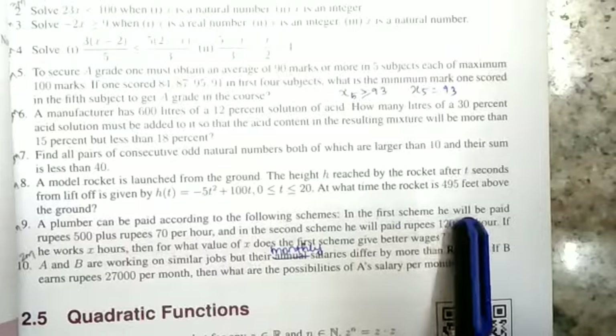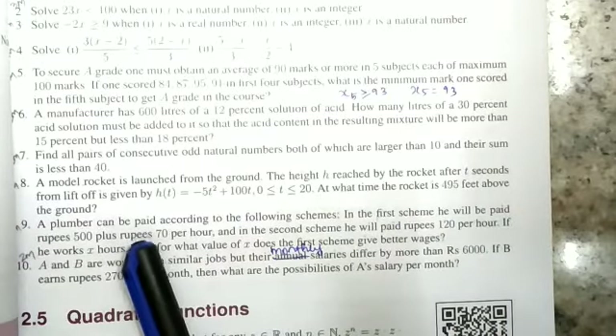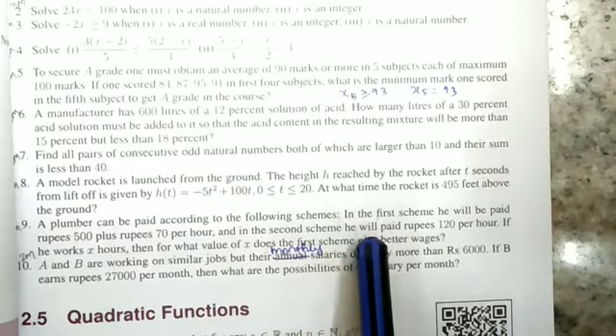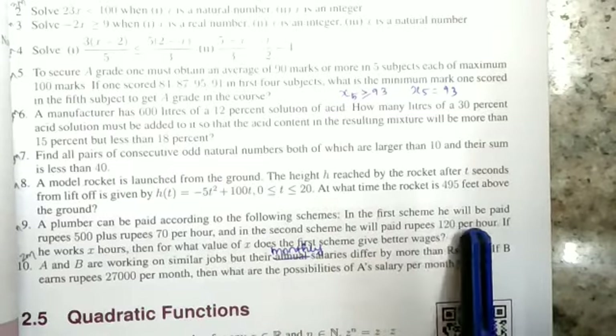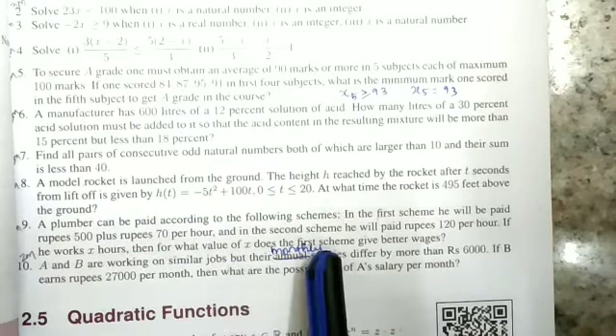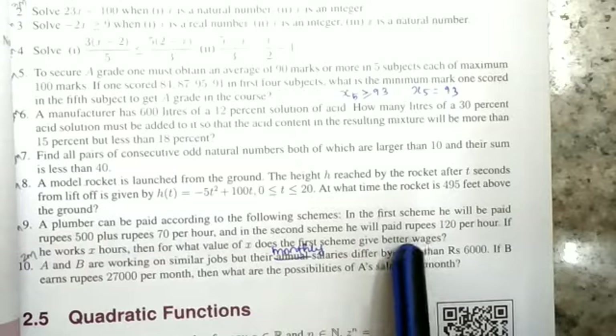In the first scheme, he will be paid Rs. 500 plus Rs. 70 per hour. In the second scheme, he will be paid Rs. 120 per hour. If he works X hours, then for what value of X does the first scheme give better wages?